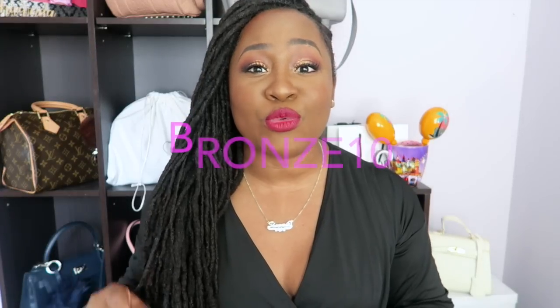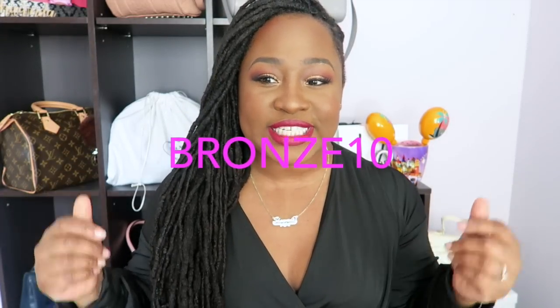Hey guys! Welcome or welcome back to my channel. This is SugarShawn, and I'm back for another video. In this video today I'm going to be doing an expectation versus reality featuring Lovely Wholesale. Huge thank you to them for sending me over all of these goodies and also for sponsoring this video. If you want to save a little bit of money at checkout, be sure to use the code BRONZETEN to get a little discount.